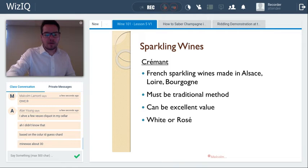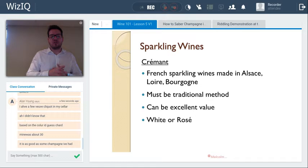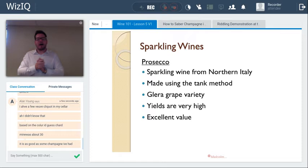The LCBO used to bring in crémant mainly in the 20–22 dollar range, but as people learn more about crémant, more interesting higher-quality examples are coming in around 30 dollars — a quality level that might cost twice that in champagne.